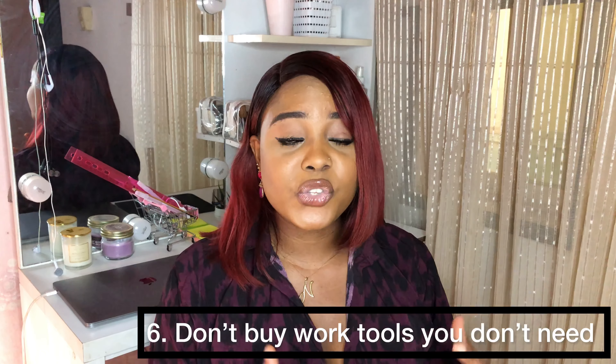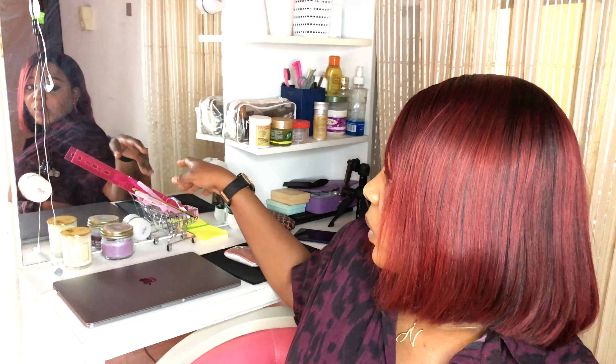Another thing to note is that you need to keep your workspace unique and simple. Don't buy work tools you don't need — I know there's excitement to get a lot of tools when working from home, but just get the basic tools you need. For me, I just have my laptop, power bank, laptop charger, phone chargers, mouse, mouse pad, a stationery box where I keep my wires, markers, and ruler, and I have sticky notes and a notepad. Don't load your workspace with tools you don't even need — just get what's required for your particular type of job.